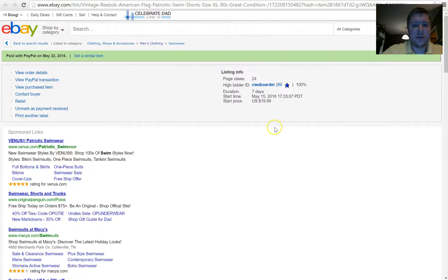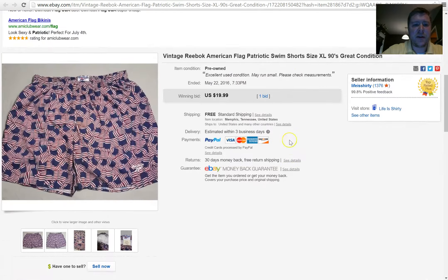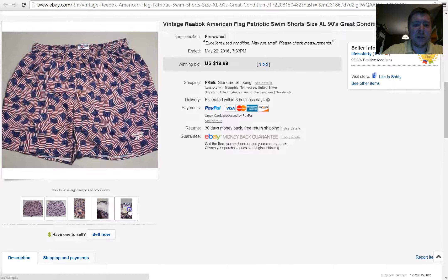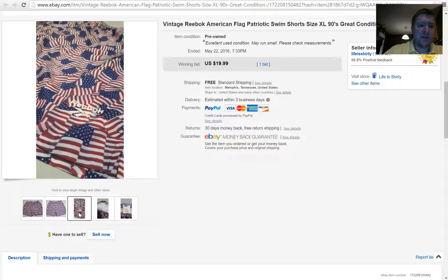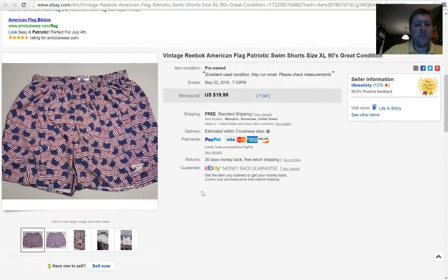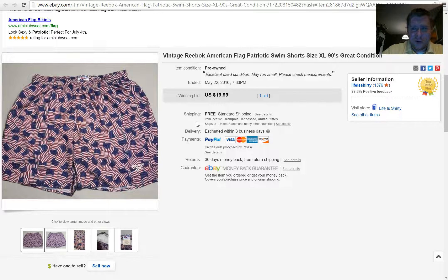I've got another pair of shorts here. These were kind of crazy — I sold them for $19.99. I only had one bid, I was a little disappointed, but these are some 90s Reebok swim shorts just decked out in the American flag. Easy pick for me — I paid $2 for these as well. They only lasted one auction round. I was going to put them up for about $30 buy-it-now if they didn't sell, but I'm pretty happy with this. Don't pass up the swim shorts, especially this time of year.